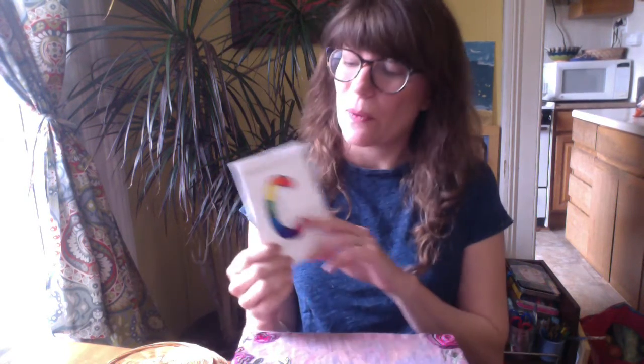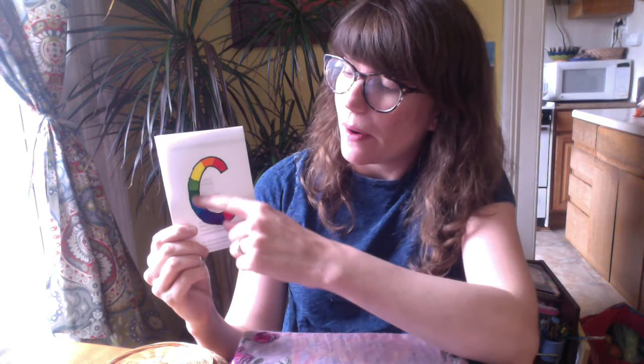Hi, friends. We're going to work on the letter C today. I know we've been practicing this one at Circle. So I'm sure you remember letter C makes the sound k, k, k.